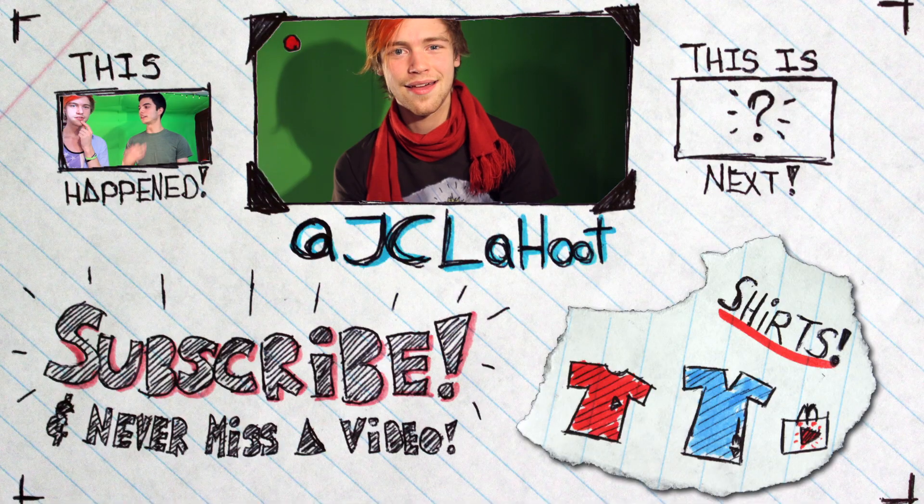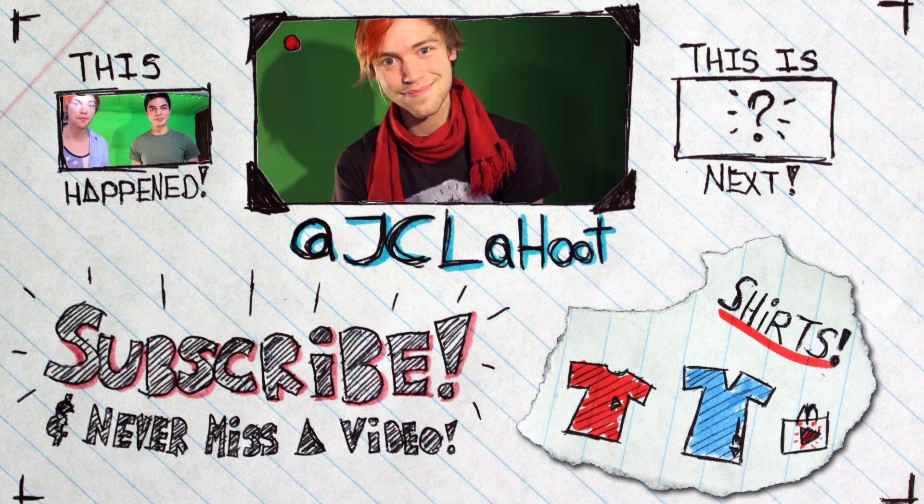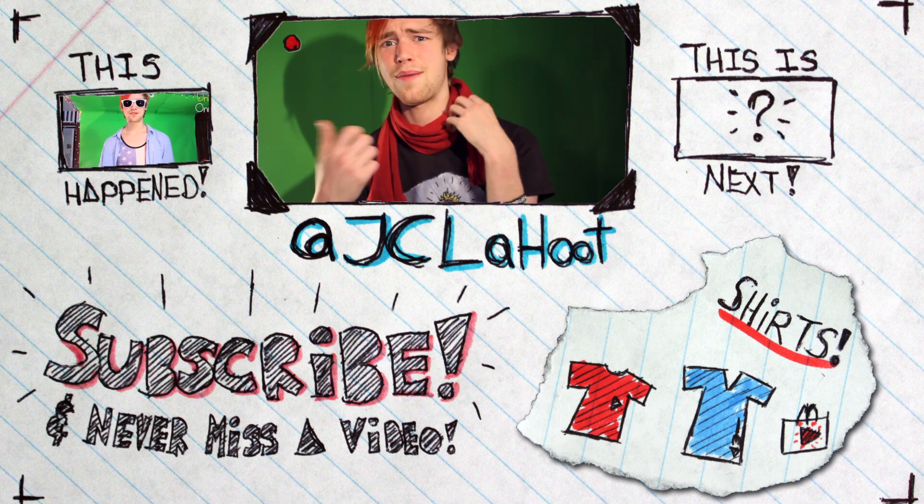Bye. Hey there, homebiscuit. Thanks for watching, and if you like this, make sure to subscribe and leave comments and like this video or something.